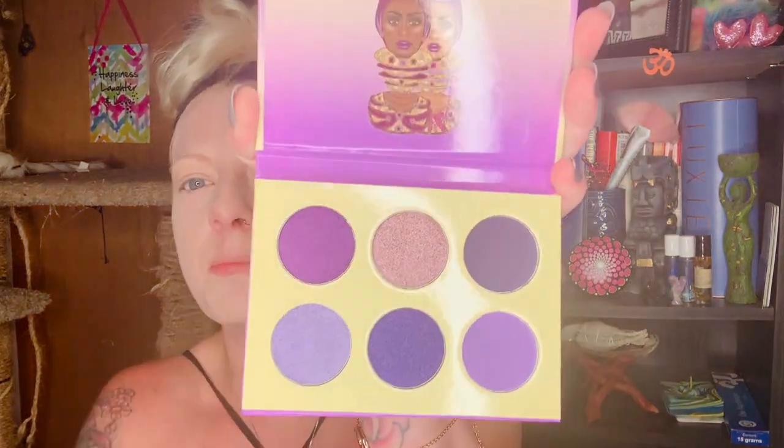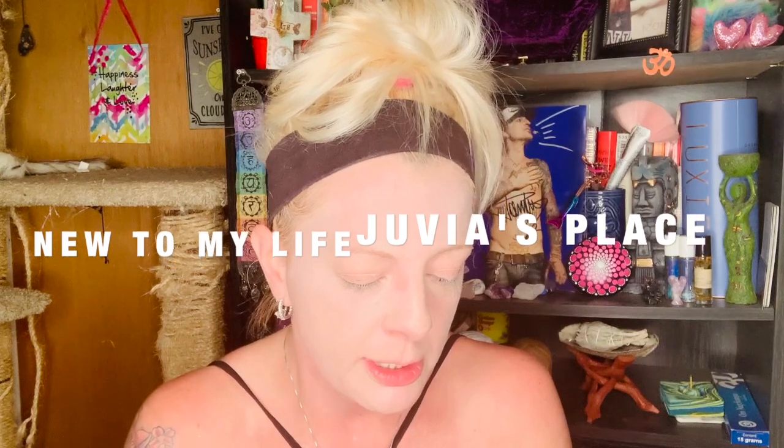We have six different shades of purple. I'm gonna swatch them for you guys. I have never used Juvia's Place eyeshadow palettes before, so this is all new to me. I've heard nothing but great things and I've seen tutorials — their makeup looks are amazing. These are pretty!